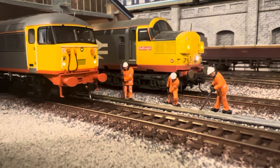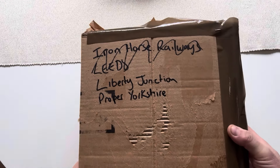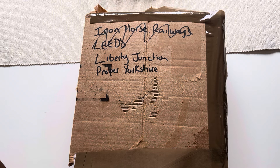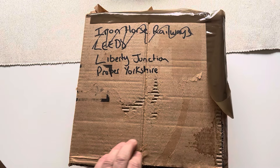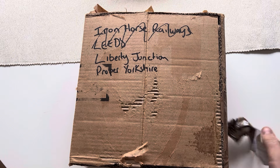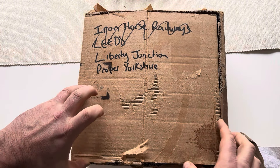Oh hang on a minute, knock at the door. Hey up pal — parcel for Liberty. We're all a bit crackers aren't we? Look at this, I've got a parcel folks. Liberty Junction — look at that, proper Yorkshire. It's made it without even a postcode, that's decent. Let's have a look inside — I don't know if we do unboxing videos but why not, being as though we're live. Let's get this tape off. Not even ordered anything so this is a surprise — I wonder if my missus has bought me something.